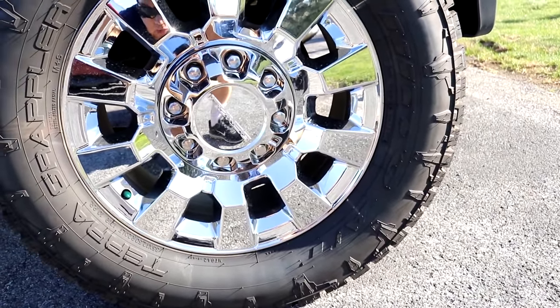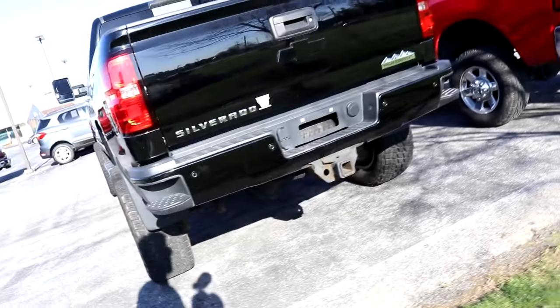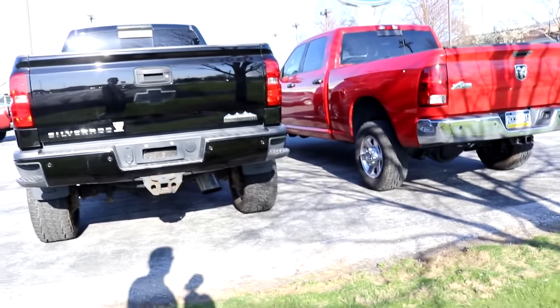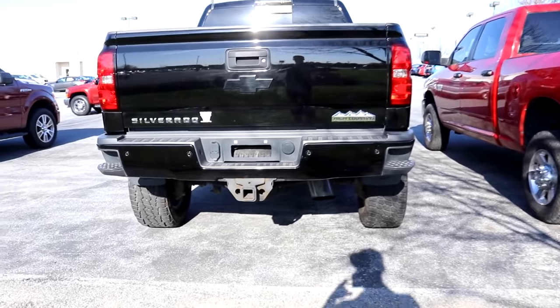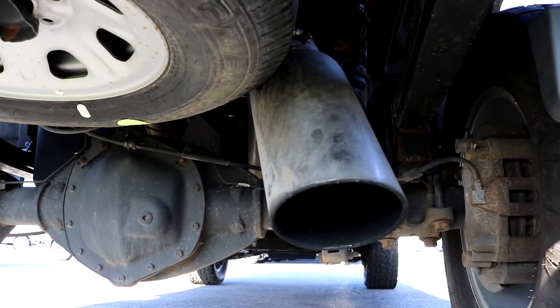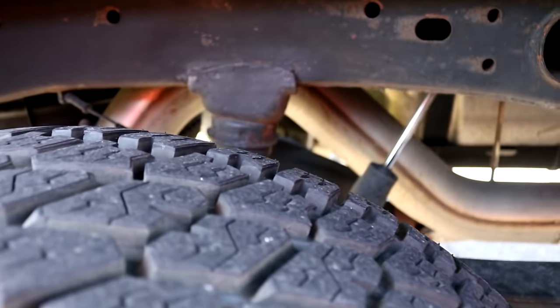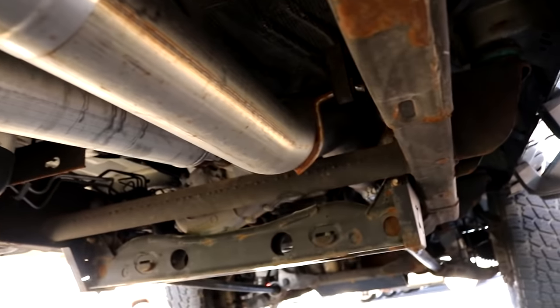Nice High Country edition windows inside. Let's check the tire size — 35 12.5 R20. That's a 35. Looking at the back end, I like the logo. Whoa — look at that in the back! I did not expect to see that. Judging by this, this truck is tuned and deleted all the way.